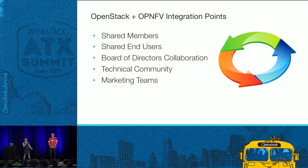Looking at integration points between our organizations: there's a large overlap of members and end users. AT&T, the superuser this year, is doing a lot with NFV, and much of what they're planning to use OpenStack for is around their NFV transformation. We also collaborate at the board level and at the foundation staff level around marketing plans — there's some joint collateral right outside the room.